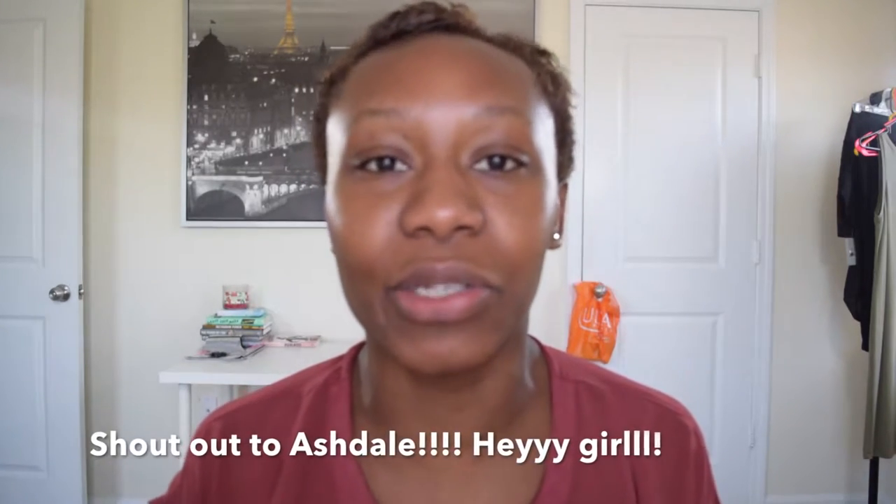What we're doing today is simple, basic makeup. I got an email from Ash Dayla — I hope I said your name right — and she was basically saying, 'Hey, I don't wear makeup but I want to wear it when I go on girls' night out with my husband, but not too much.' So I decided to do a video on simple everyday makeup.